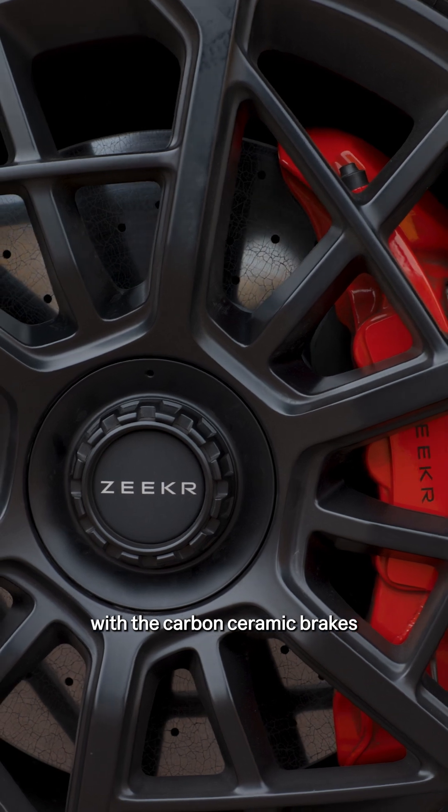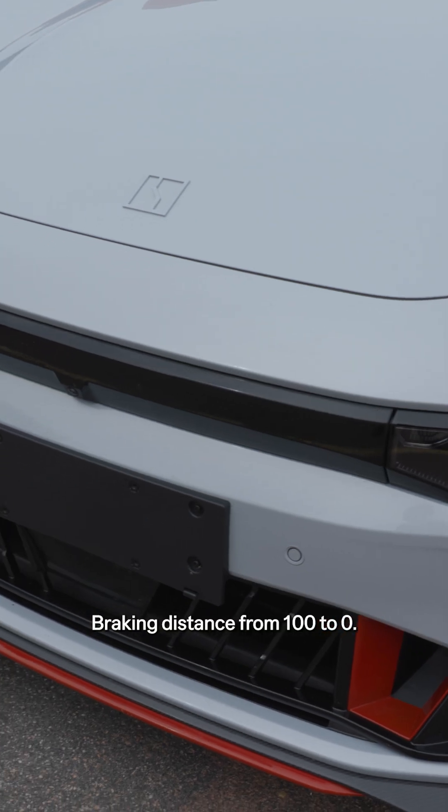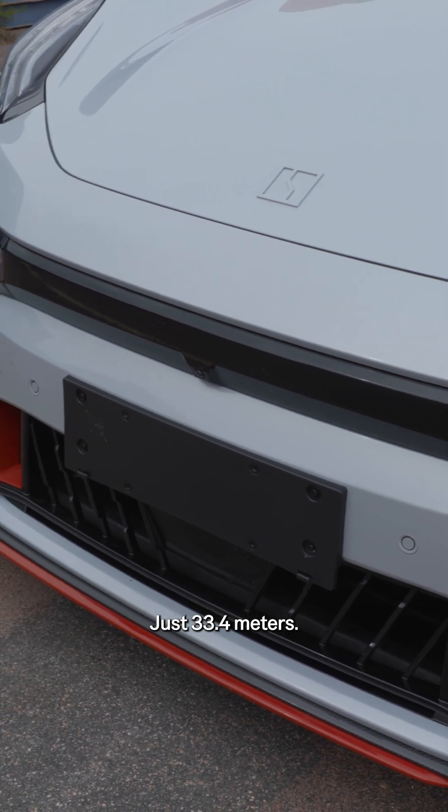With the carbon-ceramic brakes and the Tempest calipers, braking is just as good as acceleration. Braking distance from 100 to 0 — just 33.4 meters.